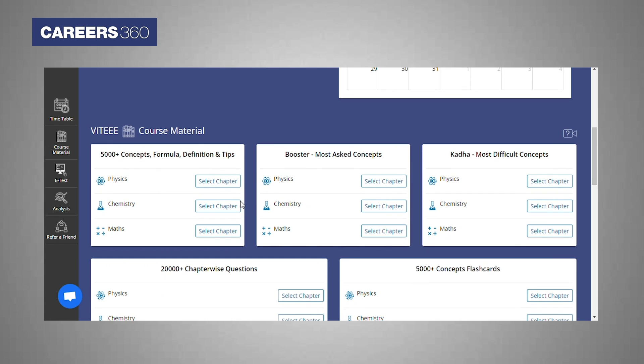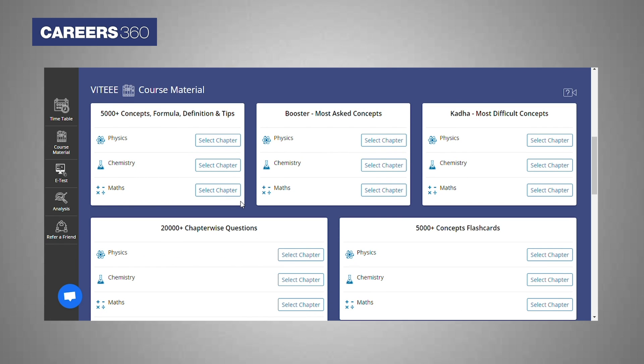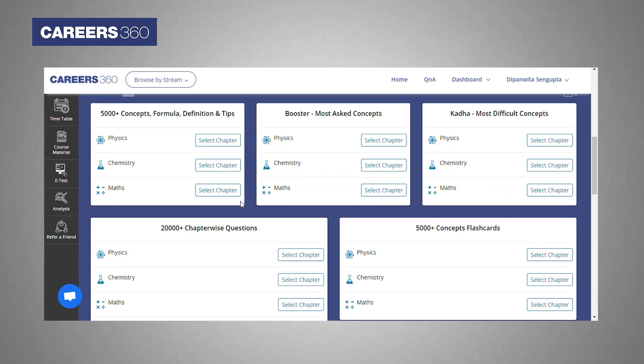The VIT AAA course material will include five sections, so whatever stage of preparation you are at, the course will be highly useful for you. We have included flashcards for quick and effective revision of the entire syllabus in the last few days.